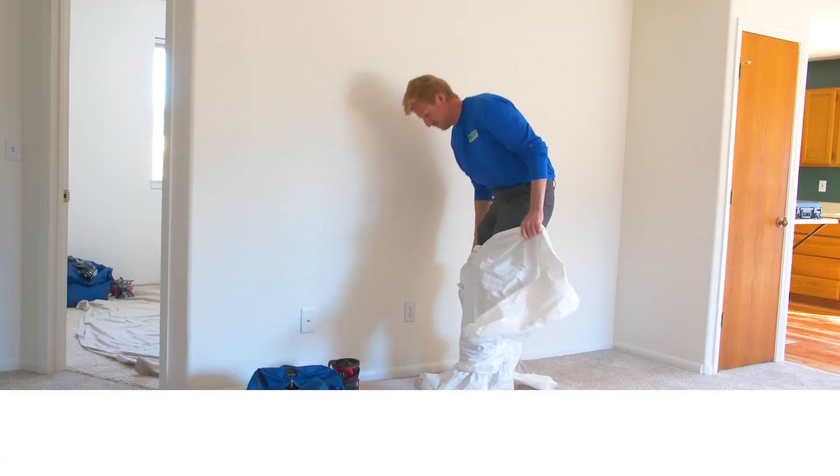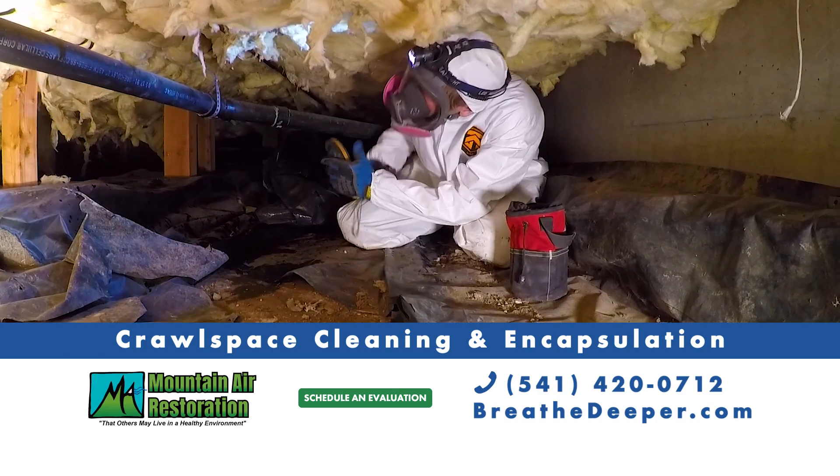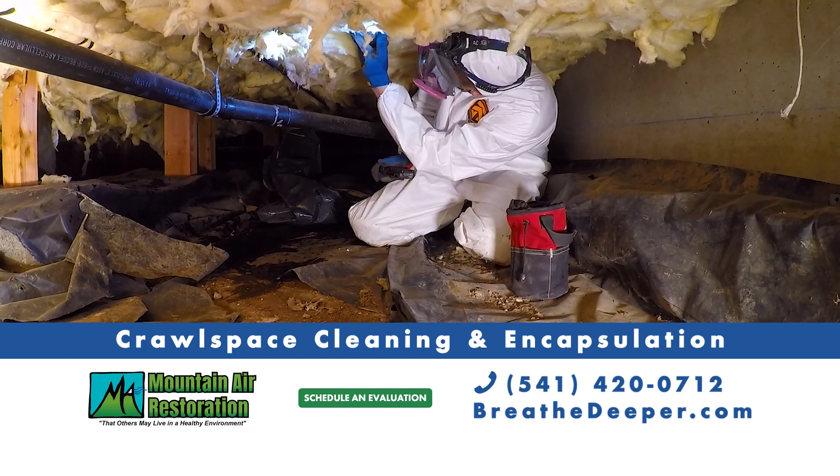It's time for spring cleaning. A good place to start is from the ground up. Crawl spaces are notoriously dirty, damp, moldy, and rodent infested.